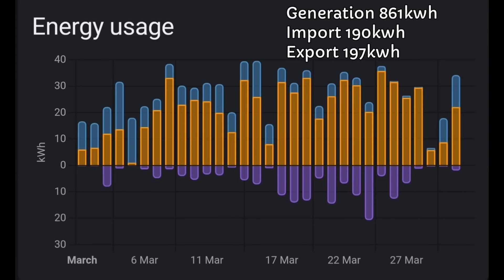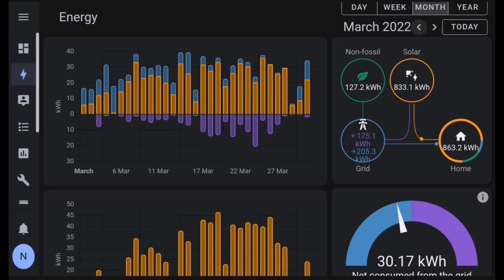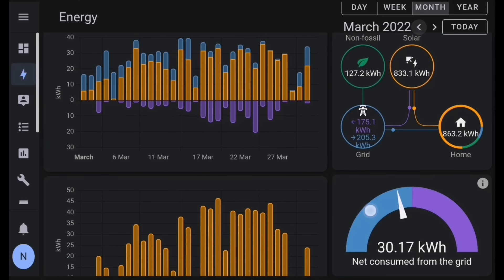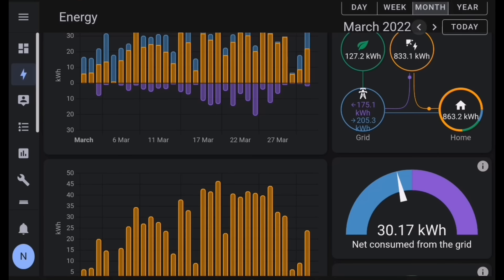At the moment I'm using Home Assistant more than the other apps, but I didn't used to. Things change — the more apps you get, the more data you get, the more you get used to how you like to see it and keep up to date with your system.